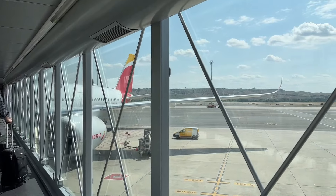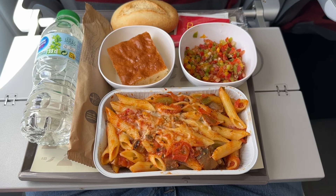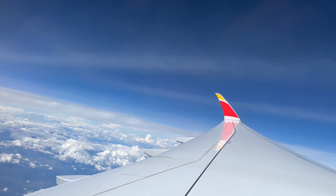Iberia economy class on board the A350 is way better than what you think, and in this video we'll discover why. Let's get started.